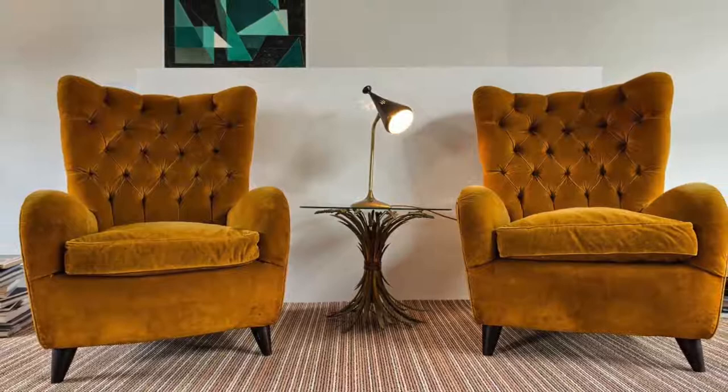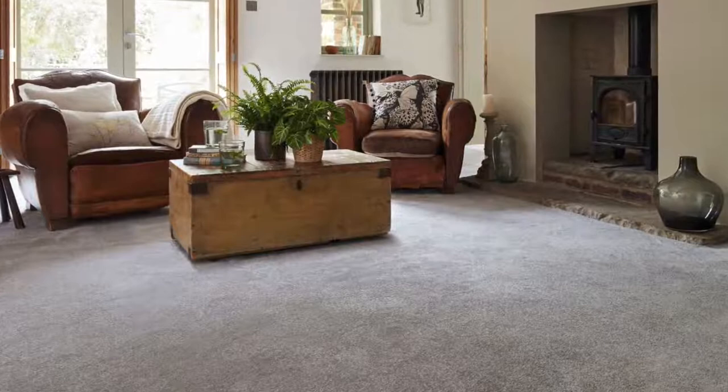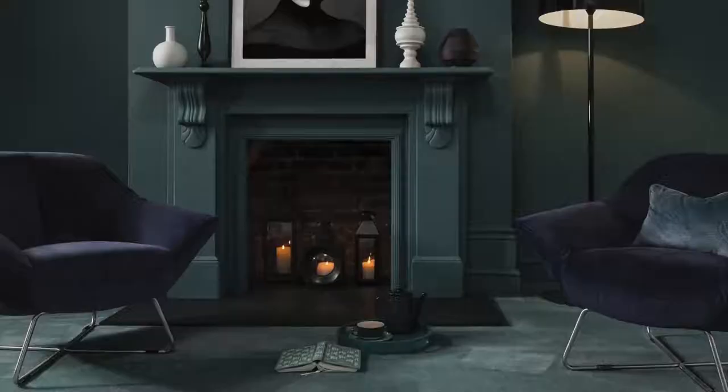But how do you know which is the right type of carpet for you? Whether you're looking for something that is functional and practical or you're looking for that wow factor in your home, we can provide the right type of carpet for you.